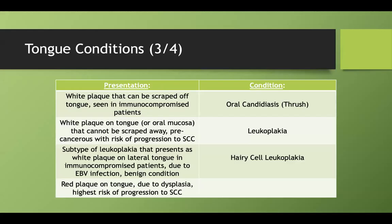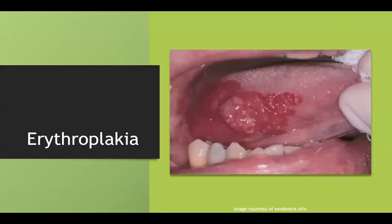A red plaque on the tongue caused by dysplasia with a high risk of progression to squamous cell carcinoma — that's erythroplakia. And that already looks cancerous; it just looks bad.